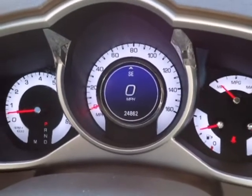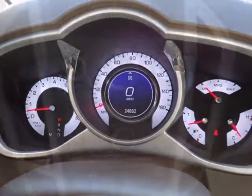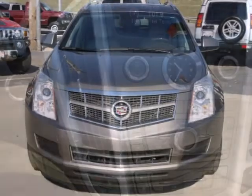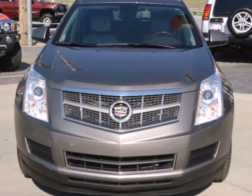There are no other luxury crossovers that blend safety, performance, and elegance into one package like this sensational SRX. You need to see it to believe it. Take it for a test drive today.